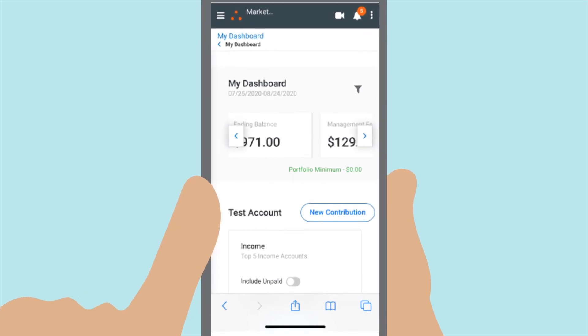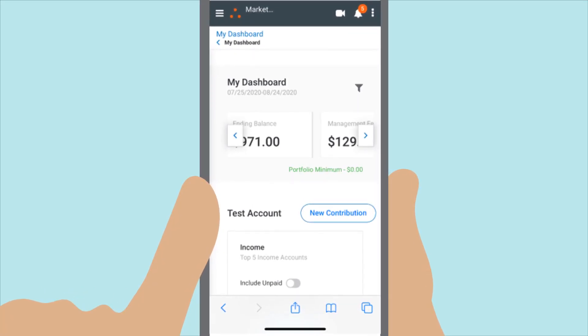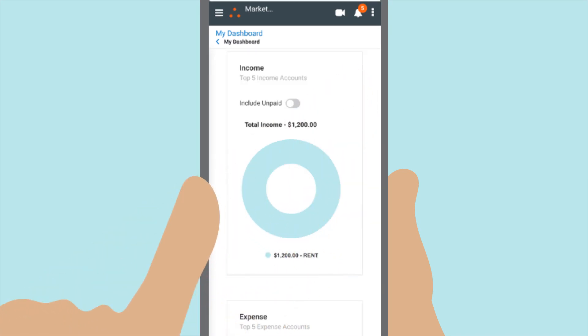Because our standard rent collection date is the 25th of the month, it's important that you use the filter icon to change the start date of your range to the 25th for the most accurate information.